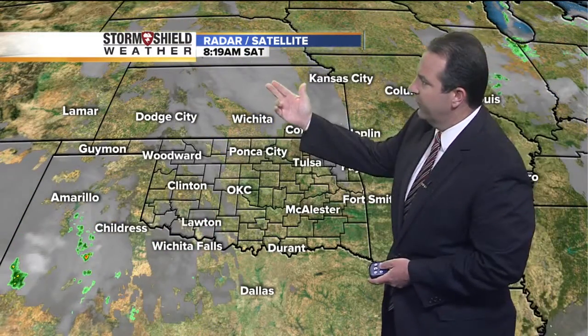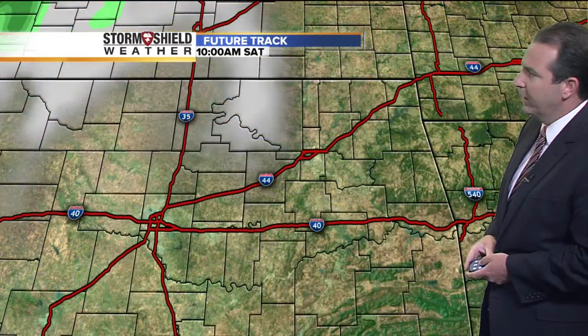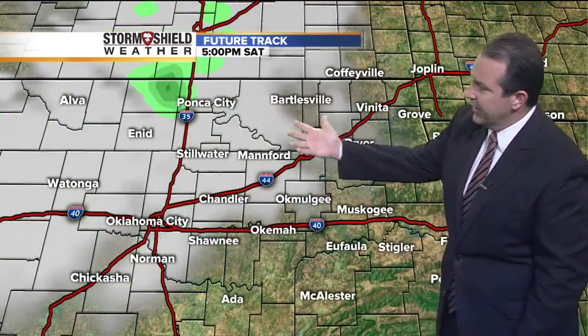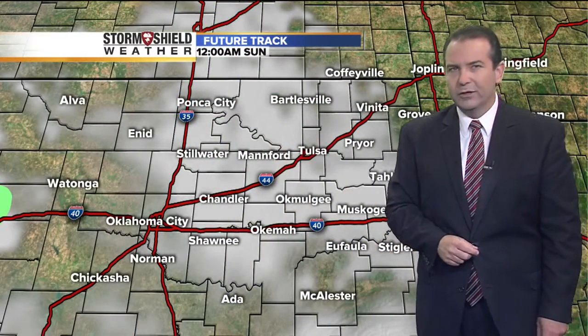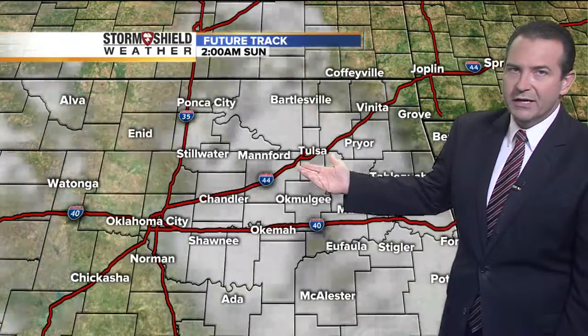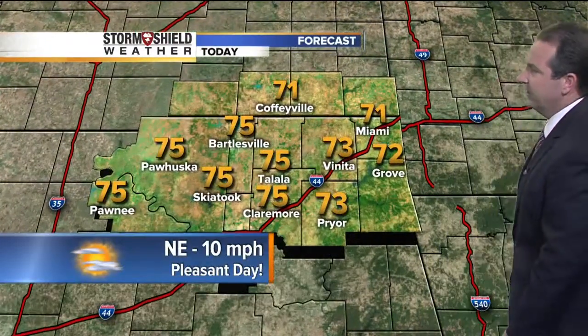We are seeing some of that high cloudiness moving in from the north and west right now, and that will continue for a time this morning. The future track shows that cloudiness continuing to work its way to the south and east — it is high cloudiness, so at times we could see some filtered sunshine in a few areas, but for the most part mostly sunny skies. Then we'll see partly cloudy skies around the area for tonight.